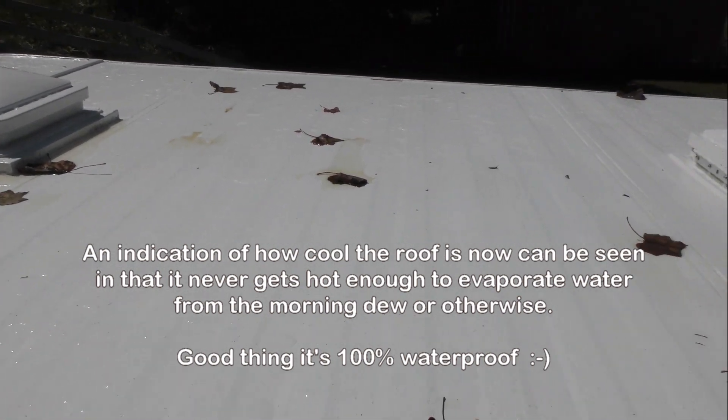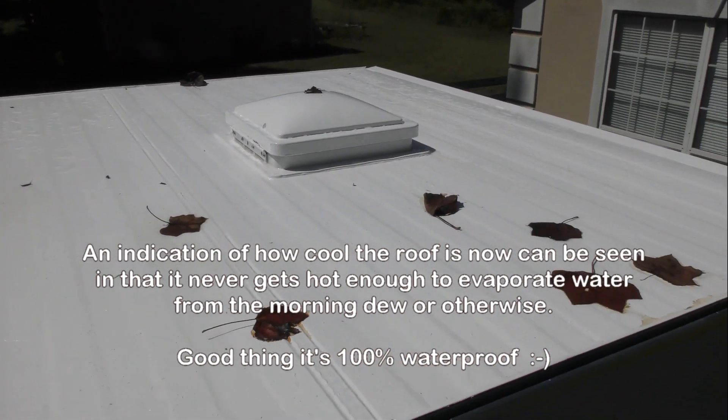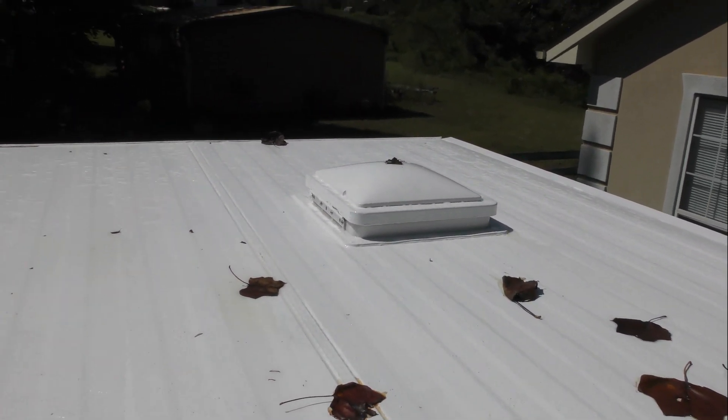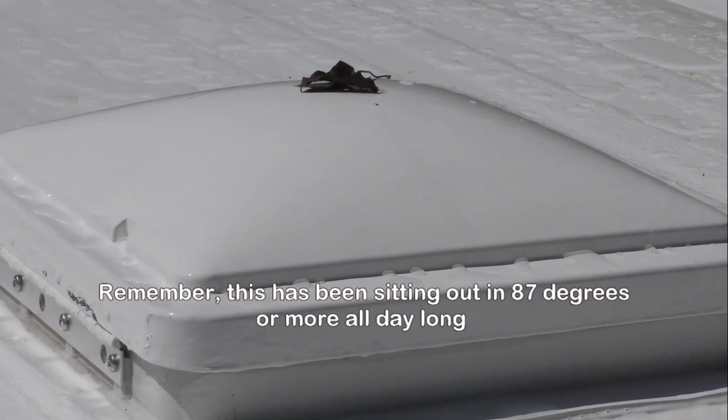The roof still has water from last evening's rain shower. As you can see, even the vent lids on the roof still have water on them.